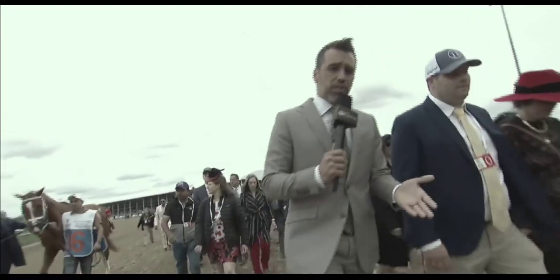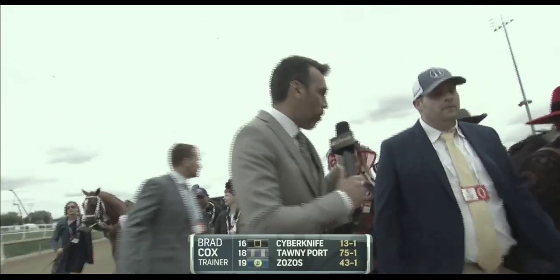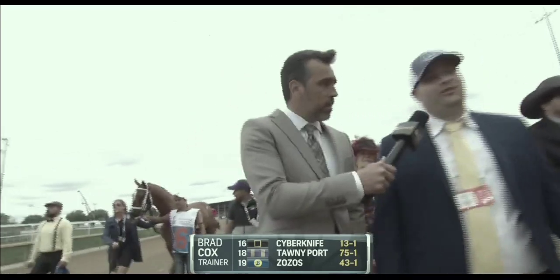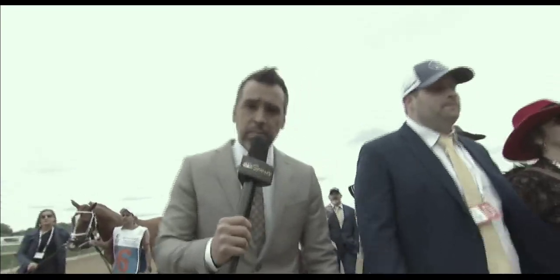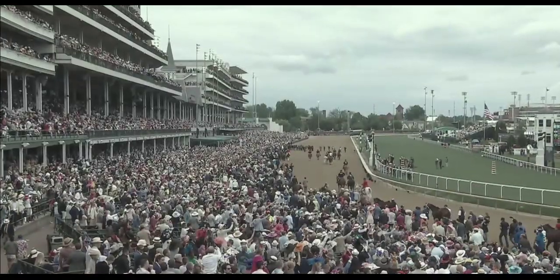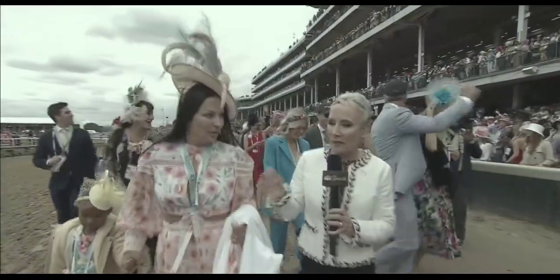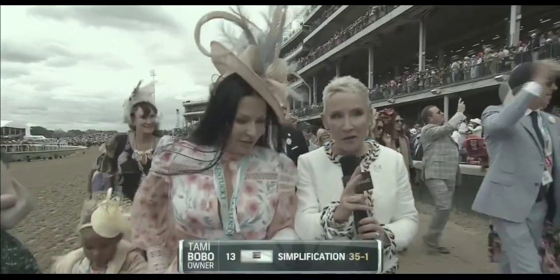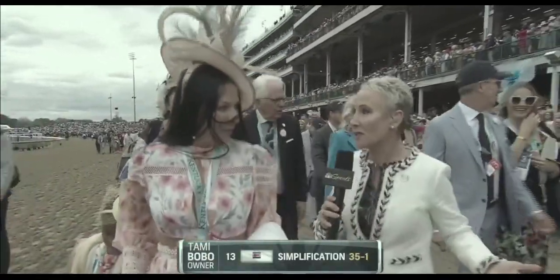With Kentucky Derby winning trainer from last year, Brad Cox, with three horses in this field, we're keeping an eye on Cyberknife right now. You've described him as a handful before — what have you seen so far? Very good so far. He's handled everything — the drones flying overhead, the loud crowd. He's done everything right. And I'm with Tammy Bobo, one of the owners of Simplification. Your family got a start in the business as grooms and hot walkers, as did you. And now you're walking here, this hallowed walk towards the Twin Spires with a horse that you own.